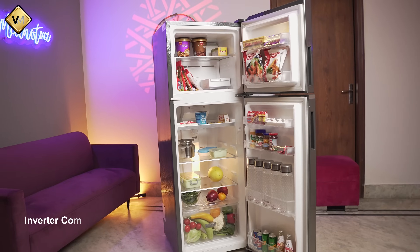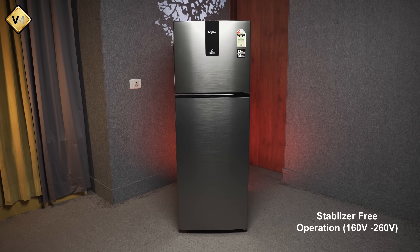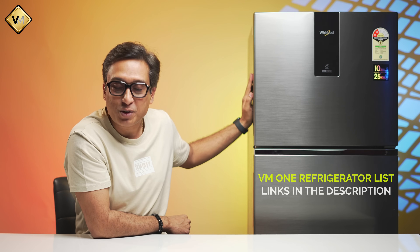The refrigerator is also compatible with stabilizer-free operation, but I don't fully recommend relying on that Whirlpool claim. I recommend that you get a good stabilizer. This refrigerator has an inverter compressor, and a good stabilizer — which costs less than 1,000 rupees — gives you an extra layer of protection and protects your investment. A good stabilizer link is in the description box.